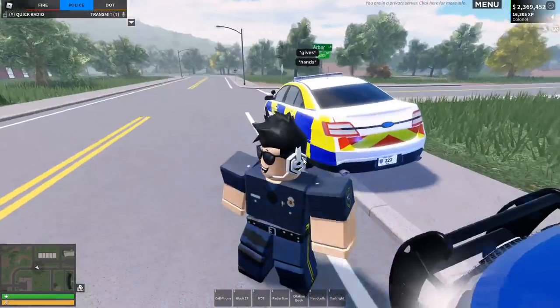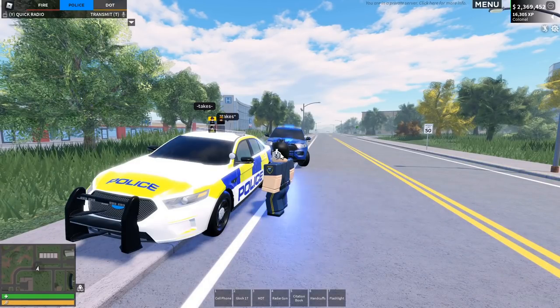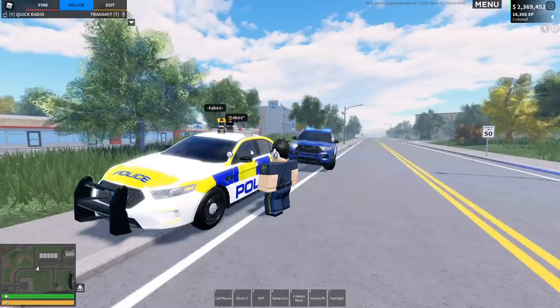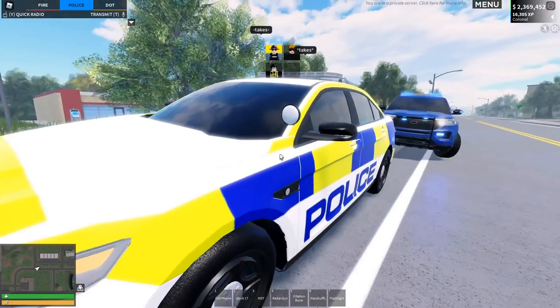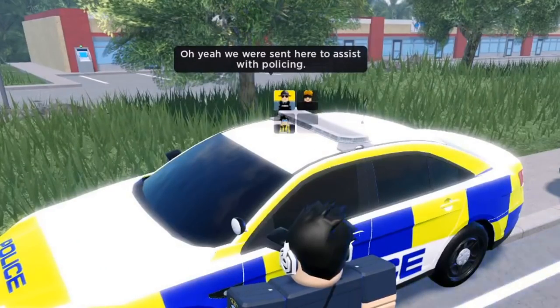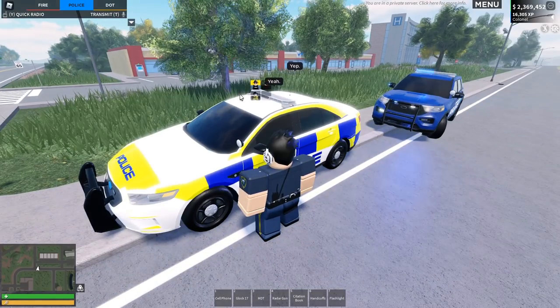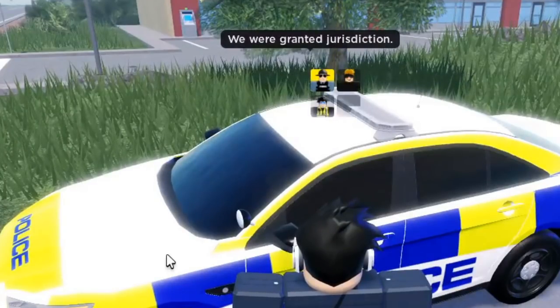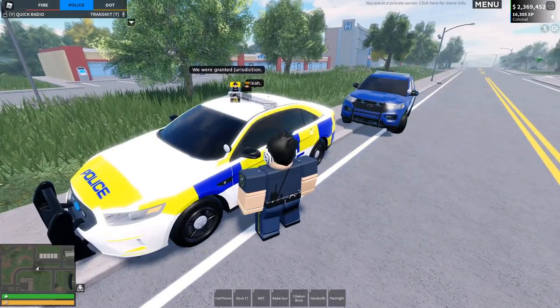Either you've brought a British police car over from the UK to America somehow, or you've painted your car to a British livery. Can I ask what's actually going on with your vehicle? You were sent here to assist with policing? You have absolutely no jurisdiction — you cannot use your firearms or anything. I'm not sure who sent you here, but you cannot police here. This isn't your jurisdiction.